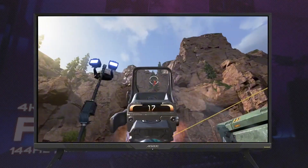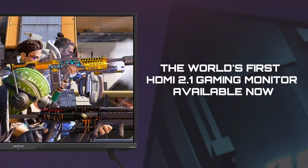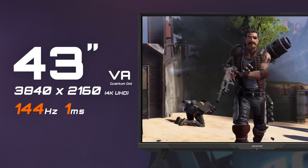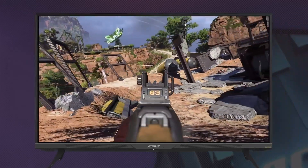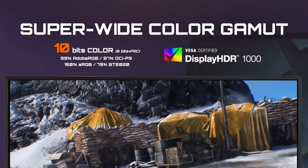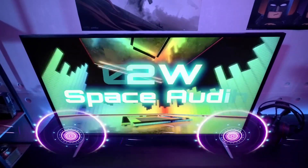Customize your setup with the FI 34G's fully adjustable stand, offering tilt, swivel, and height adjustments. The monitor also includes built-in stereo speakers for immersive audio without the need for external speakers. Immerse yourself in the world of gaming with the Gigabyte AORUS FI 34G monitor.